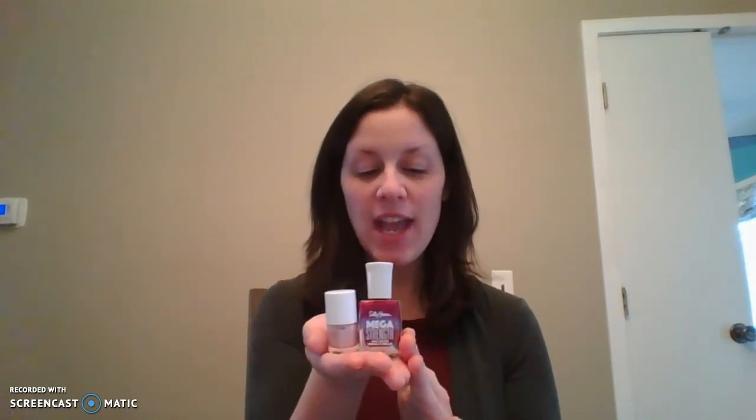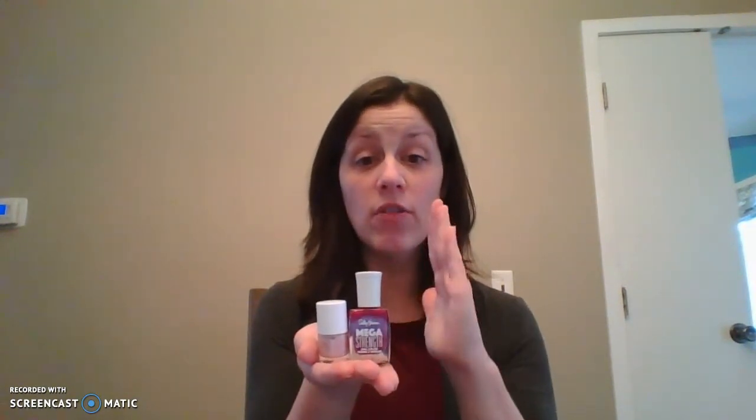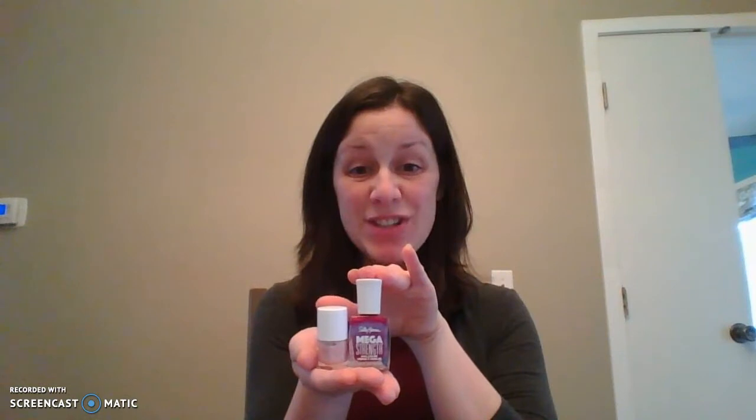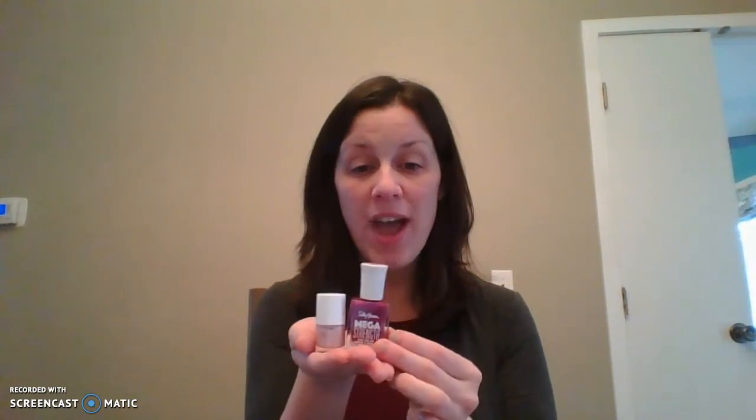So when you're looking at these we're going to say taller or shorter. We're not going to say longer or shorter like we do for length. With height, since it's vertical, we say taller or shorter. Looking at my two nail polishes, can you tell me which one is taller — is it my maroon one or my beige one? My maroon one is taller than my beige. So which one is shorter? The beige one is shorter than my maroon. This one is taller and this one is shorter.